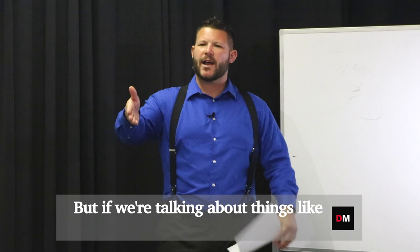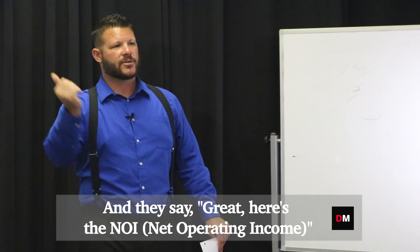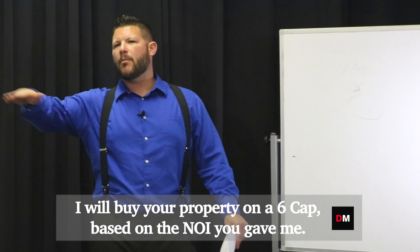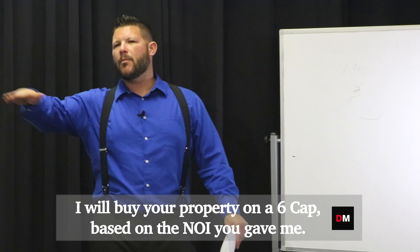And by the way, single family is a very emotional process, so the numbers — they may not care about your data. But if we're talking about things like, hey, I'll buy your property on a six cap, and they say great, here's the NOI, and you find out the NOI is different — well I still want to buy it on a six cap, so I have to lower your price. That's what we agreed to: I will buy your property on a six cap based on the NOI you gave me. NOI goes down, price goes down. Just mathematical.